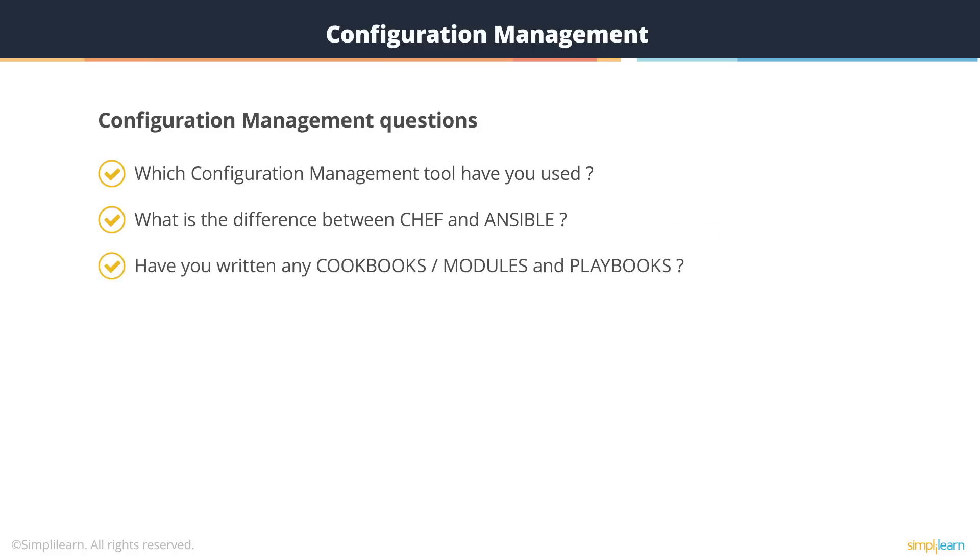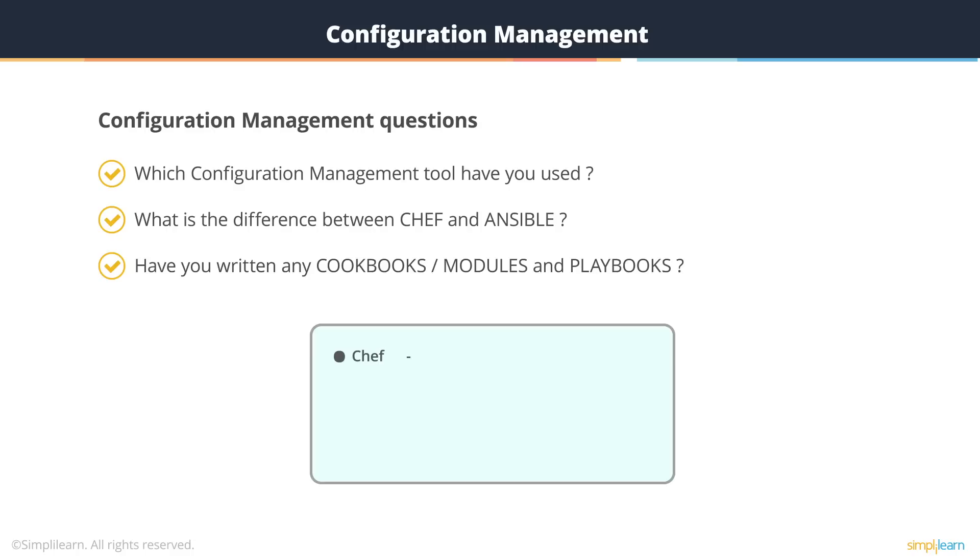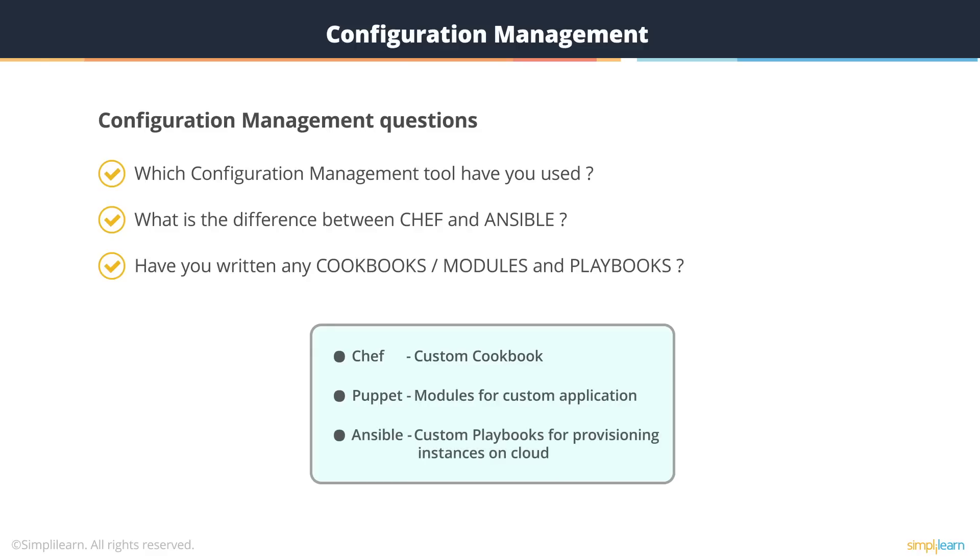Have you written any cookbooks, modules, or playbooks? Yes. For Chef, I've used Chef Supermarket cookbooks and written custom cookbooks. For Puppet, I've used modules from Puppet Forge and written my own modules for custom applications. For Ansible, I've used community-provided playbooks as well as written my own custom playbooks for provisioning instances on the cloud and managing them.